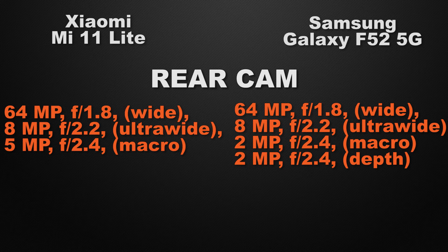Whereas the F52 comes with a quad camera setup: 64 megapixel wide camera, 8 megapixel ultra-wide camera, 2 megapixel macro camera, and 2 megapixel depth sensor. So the winner here is the F52 because it has a quad camera setup with a depth sensor.